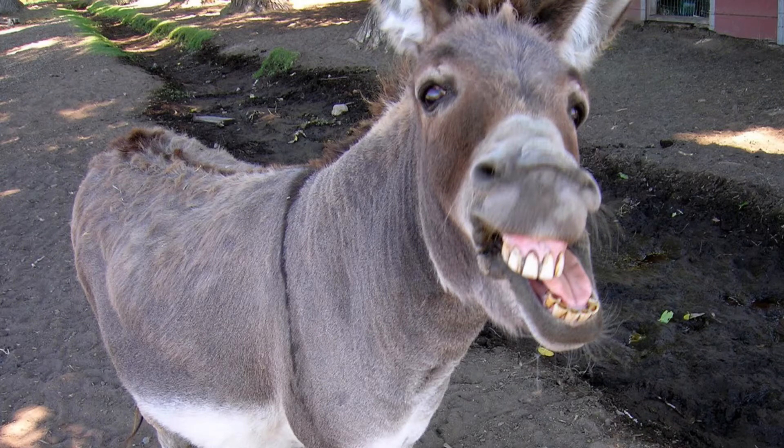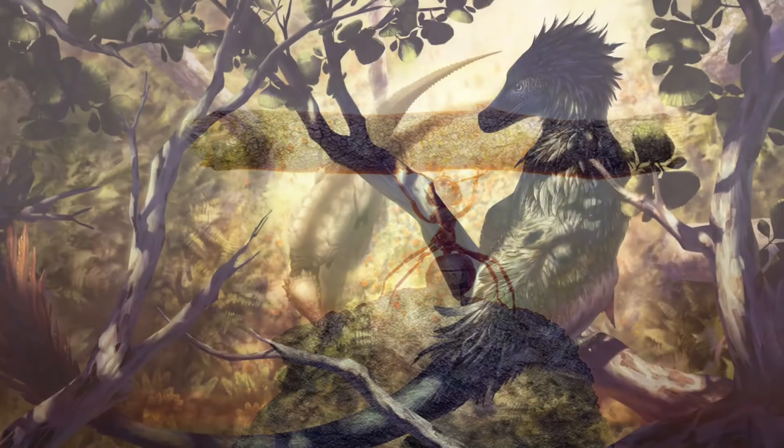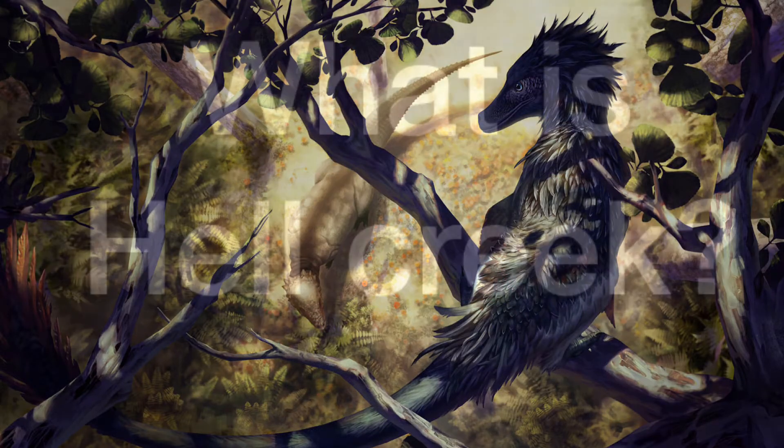Hello folks, it is I, the Brown Donkey, and today I wanted to do something special. With the game Saurian coming out next year, I wanted to create a scientific video on Hell Creek in honor of all their hard work. So today, we're creating a video about Hell Creek.